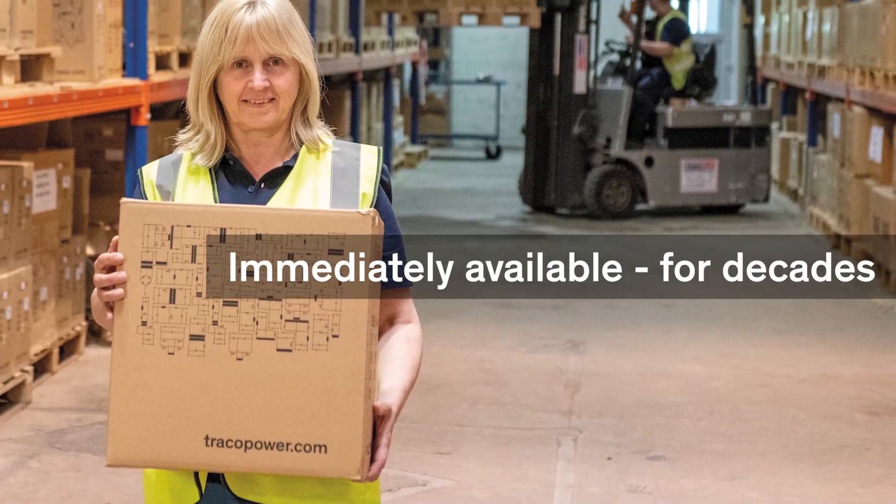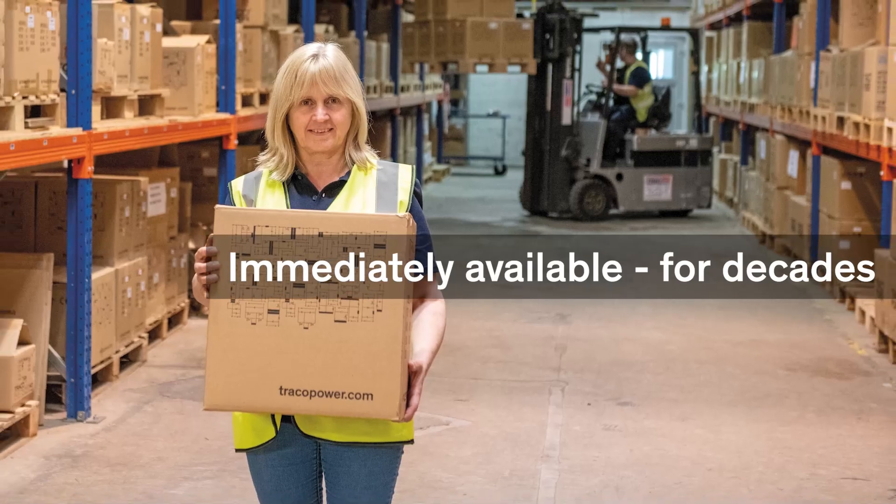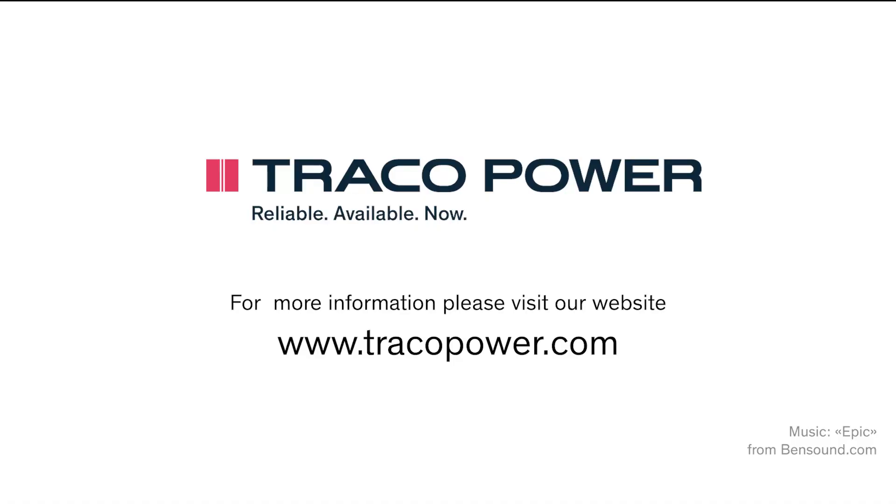All Traco Power products are immediately available from our warehouse for decades. For more information, data sheets and certifications, please visit our website at www.tracopower.com.